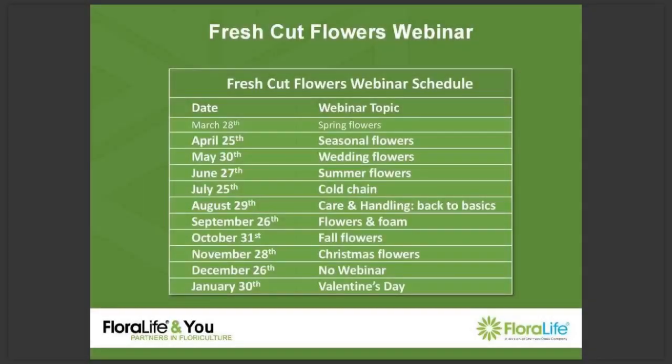Hi everyone, I'm Georgina Sampat, Global Marketing Coordinator for FloraLife, and welcome to our Fresh Cut Flowers webinar. Today we're going to be focusing on spring flowers. This is a monthly initiative, so every last Thursday of the month we will host a webinar that focuses on flowers, flower varieties, and flower care and handling.